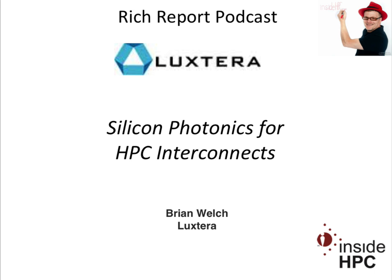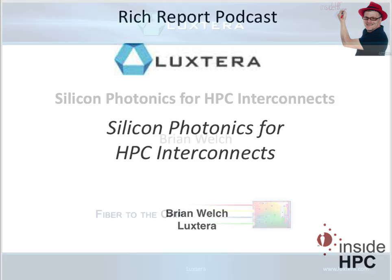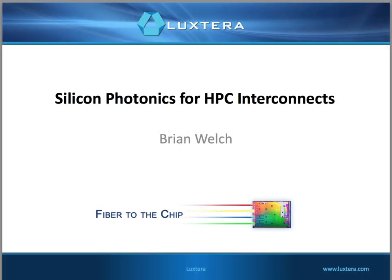Thanks for having me, Rich. Well, thanks for coming on, Brian. I know about Luxterra from my days at Sun. We used to partner with you guys with Photonics. And it's nice to hear that you're familiar with us and definitely know some of the people at Sun, since they're local here.